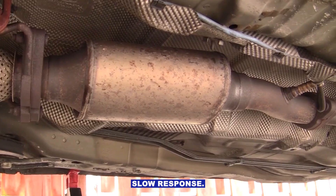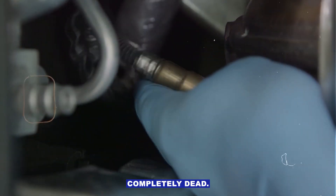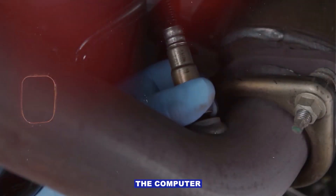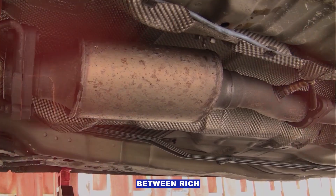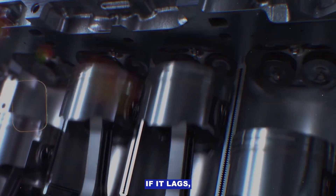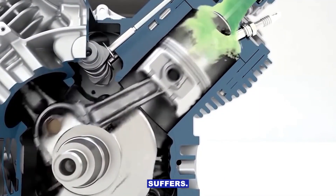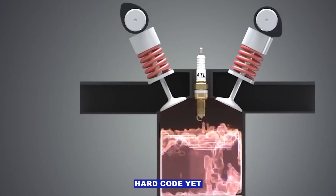Symptom number six: slow response. Sometimes an O2 sensor isn't completely dead — it's just slow. The computer expects it to switch between rich and lean several times per second at idle. If it lags, the fuel trims drift out of spec and performance suffers, even if there's no hard code yet.